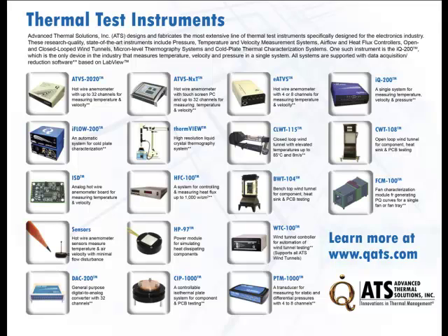To learn more about the iFLO 200, or to receive a quote, visit www.qats.com, call 781-769-2800, or email ats-hq@qats.com.